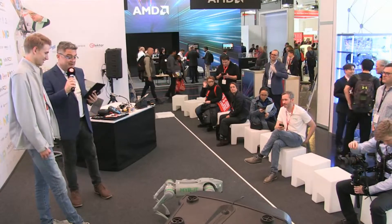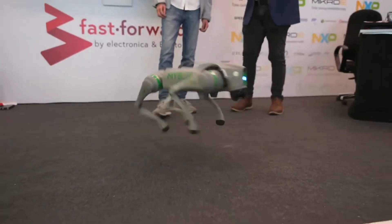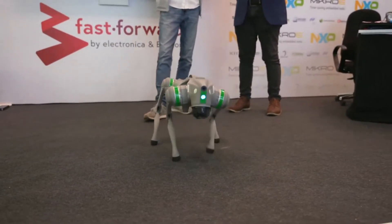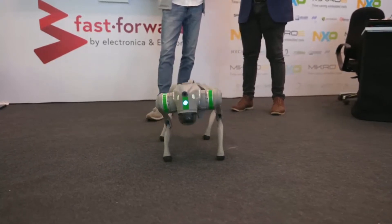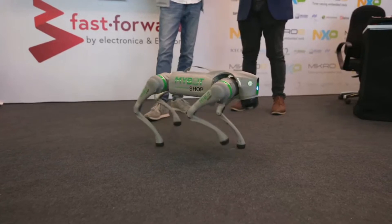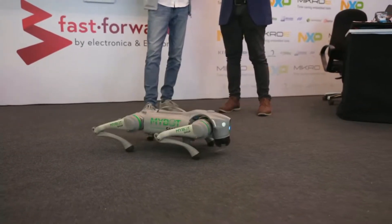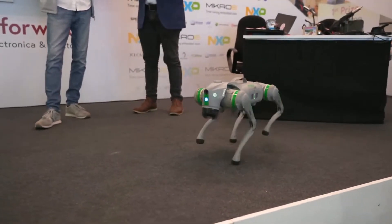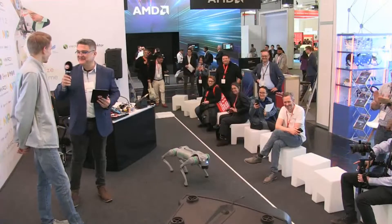That's quite an achievement to get all that done with such a small team. Before I let you go, nobody would forgive me if I didn't ask — show us some tricks! Of course. There we go — leapfrog! Bye bye, thank you so much for joining us.